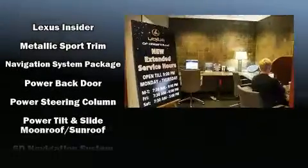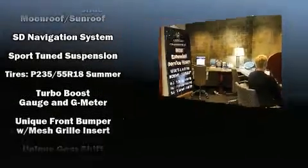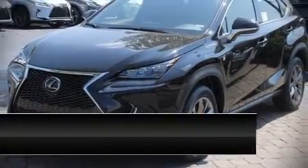Electronic stability control stands out as a technologically savvy innovation, keeping you better connected to the road. Our knowledgeable sales staff is available to answer any questions that you might have. We are here to help you.